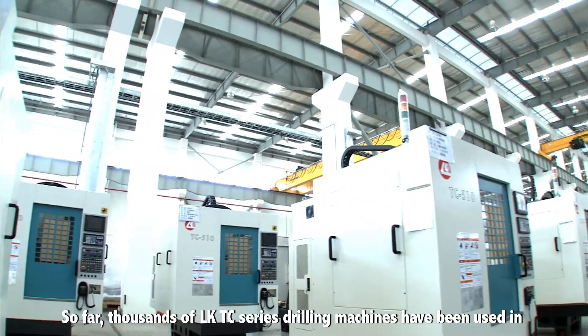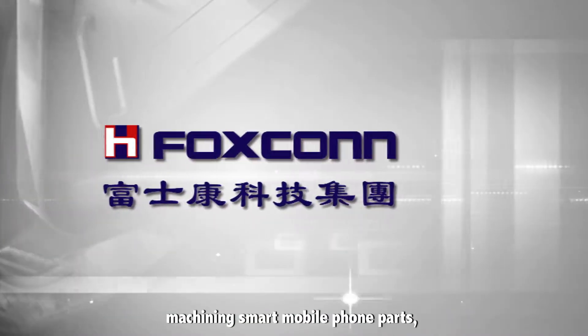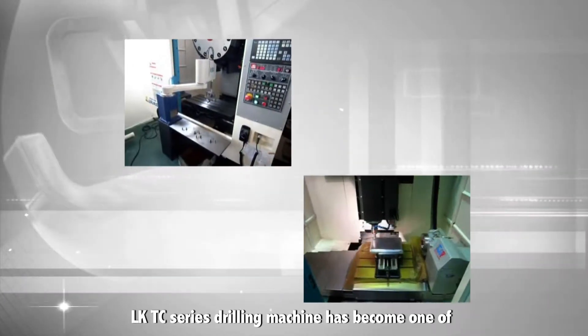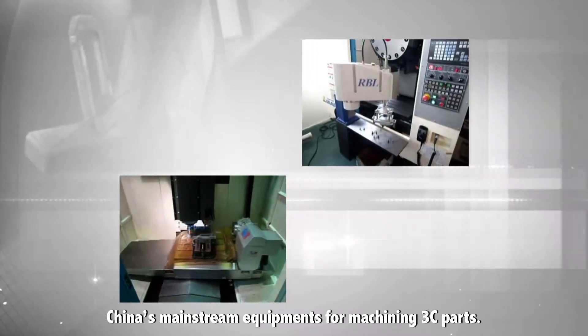So far, thousands of LKTC series drilling machines have been used in machining smart mobile phone parts, panel computer parts, etc. The LKTC series drilling machine has become one of China's mainstream equipment for machining 3C parts.